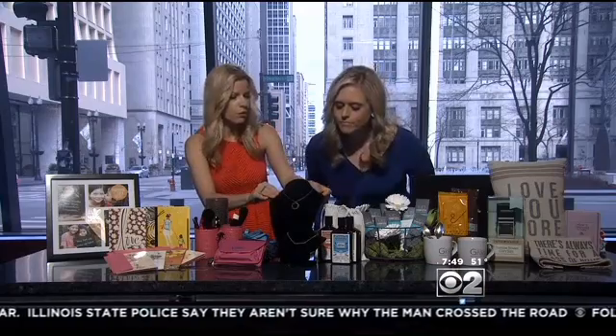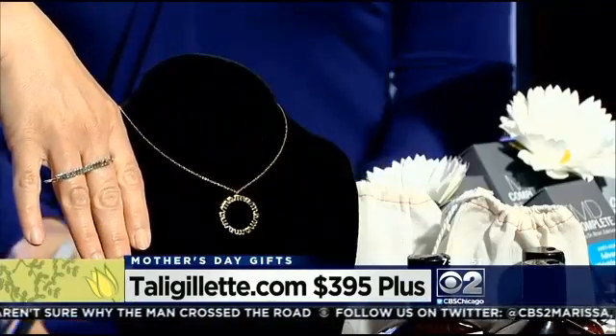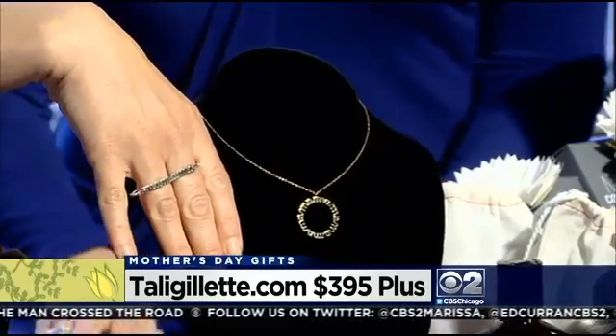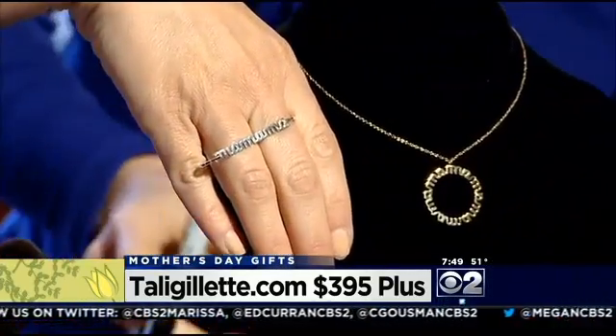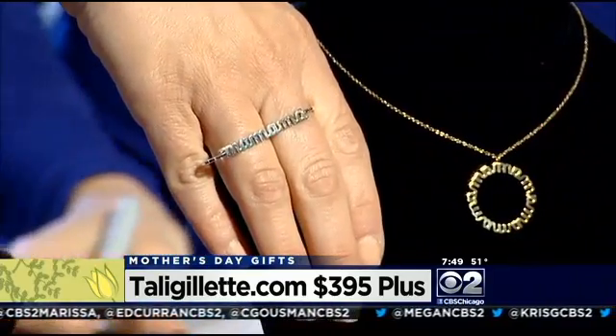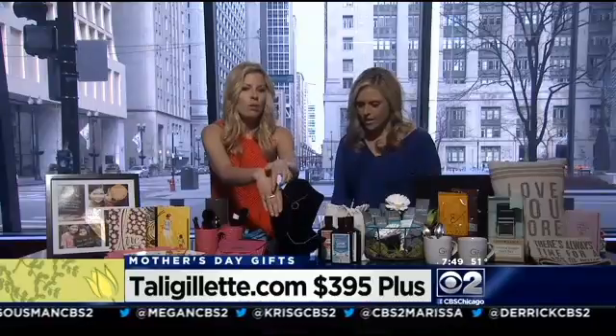The next thing is your splurge — this is the Mama Collection from Tally Gillette. I've got some pieces here, including this double ring. They all say Mama — they're beautiful. She's giving us a fun code today for 25% off: CBS Mama. You can go on tallygillette.com and get 25% off, which takes the price down to about $180. Definitely a splurge, but so cute.